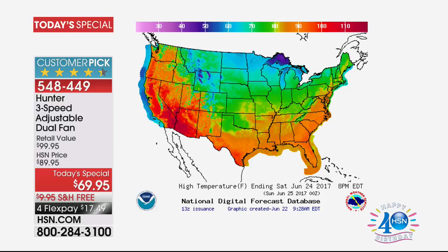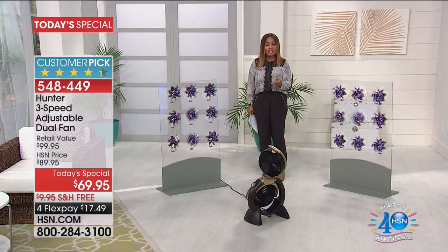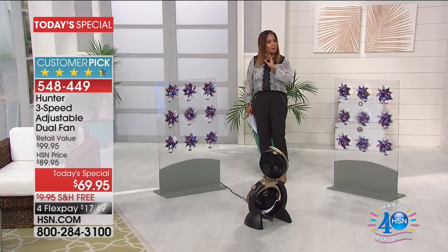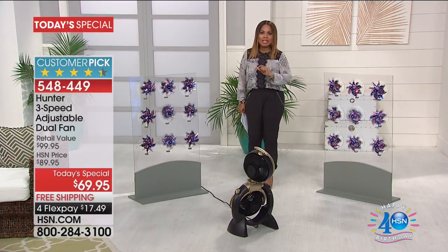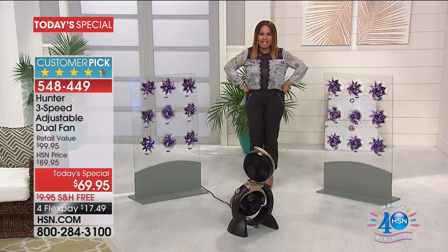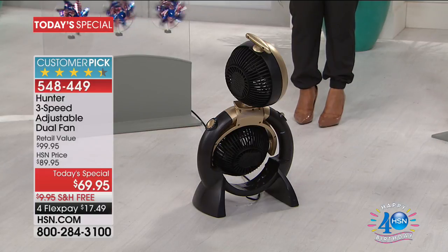We are offering our number one best-selling fan by Hunter. For 10 years this has been one of our top sellers, and for the past five years you've made it a customer pick. We can't keep it in stock, so we decided to take that number one best-selling fan and do something crazy — we've lowered the price. This is being offered at the best price in the entire nation.